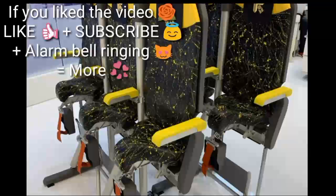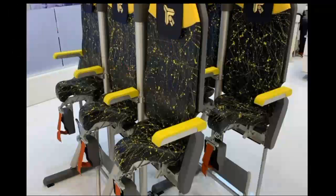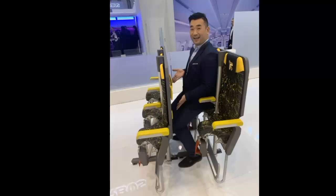While the original design features yellow seats separated by silver columns, the newest model comes with black seats with yellow paint. Designed by Gaetano Perugini at Avi Interiors, the Ski Ritter 3.0 seats will allow basic economy, economic, and business class sections to be housed in a single cabin.